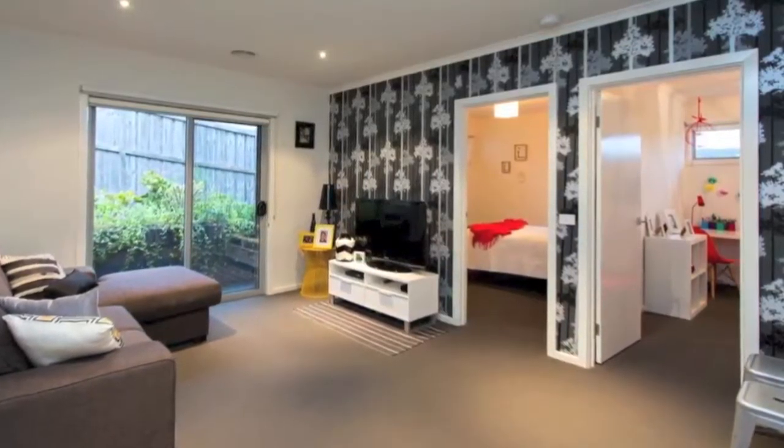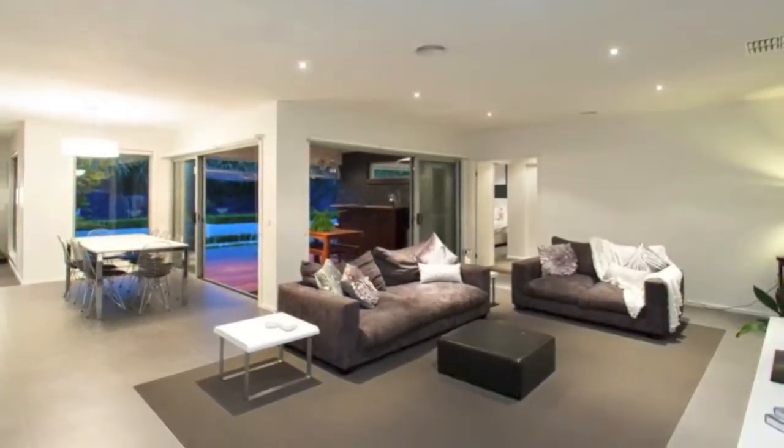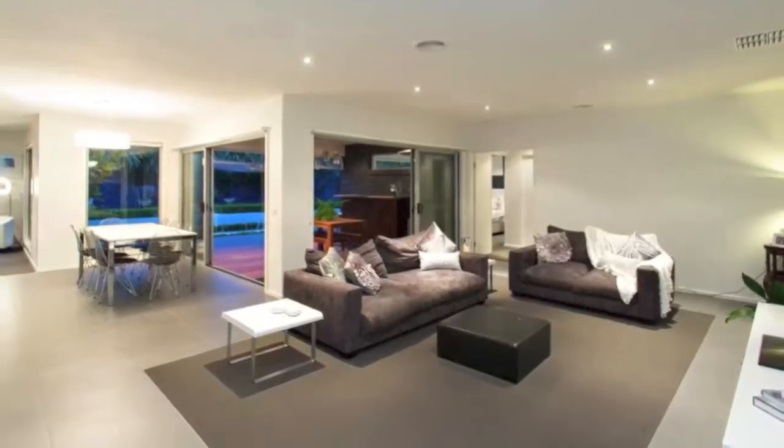The open plan kitchen, dining and living is ideally designed for entertaining friends and family, with large windows overlooking the backyard.